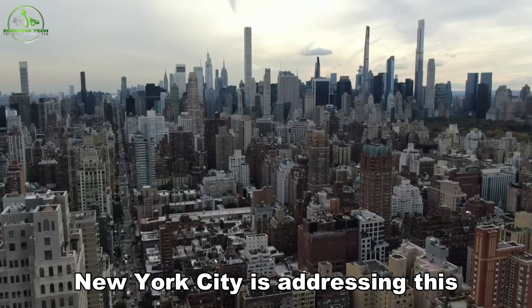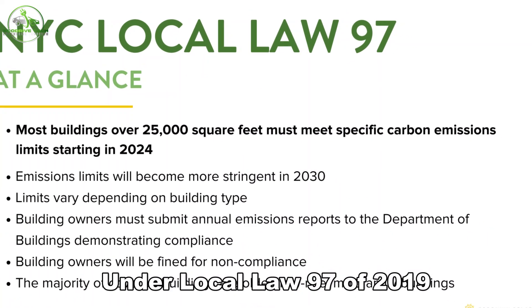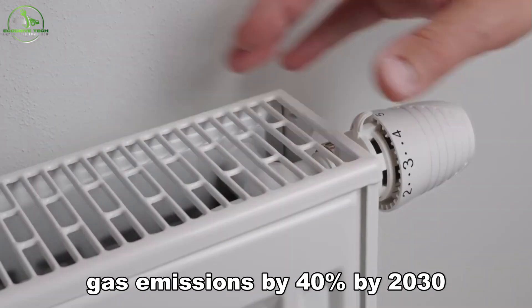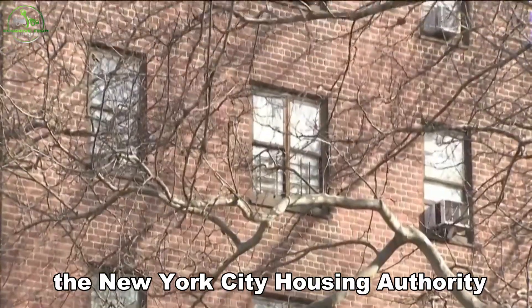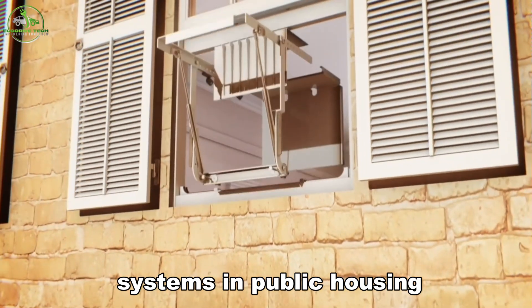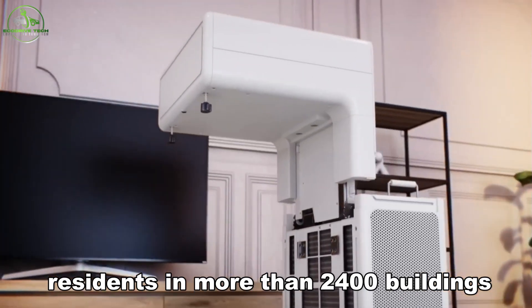New York City is addressing this with a push for heat pump adoption. Under Local Law 97 of 2019, the city aims to cut greenhouse gas emissions by 40% by 2030 and 80% by 2050. To meet these targets, the New York City Housing Authority, NYCHA, is upgrading outdated heating systems in public housing, impacting over half a million residents in more than 2,400 buildings.